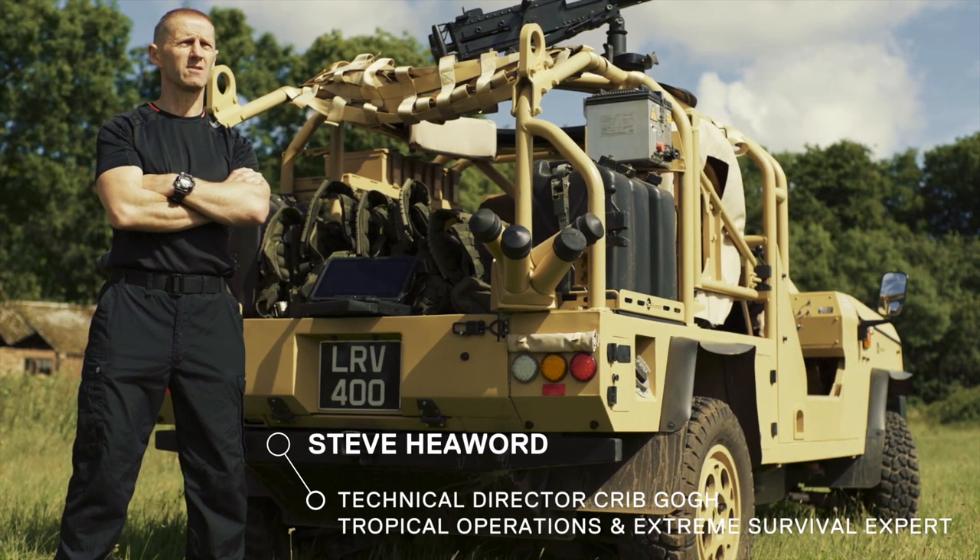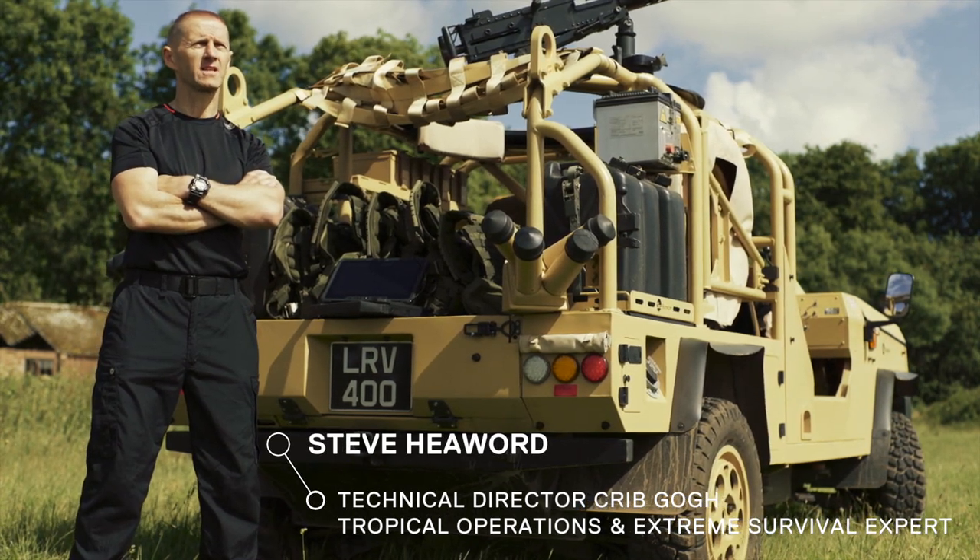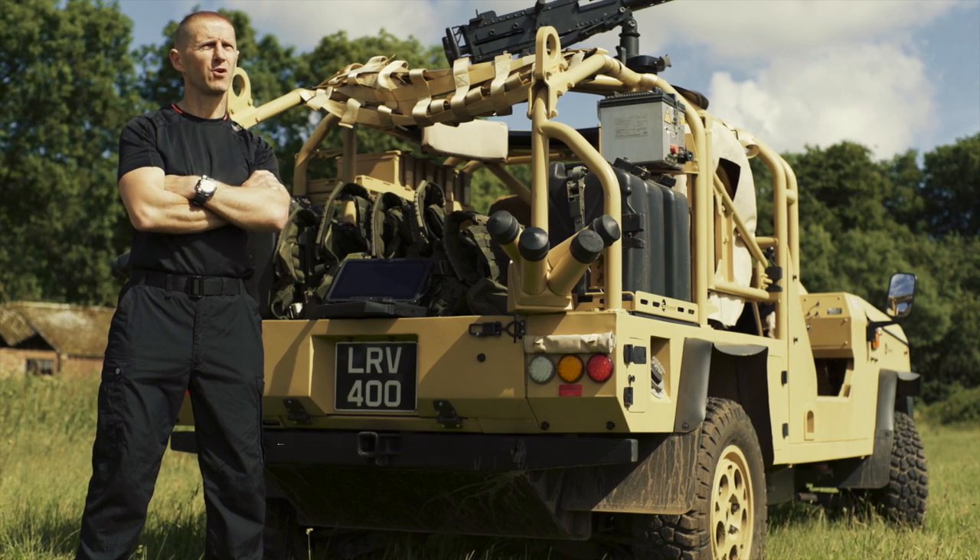The key to a successful operation is intelligence, equipment, and the quality and training of the troops deployed to deal with the threat.